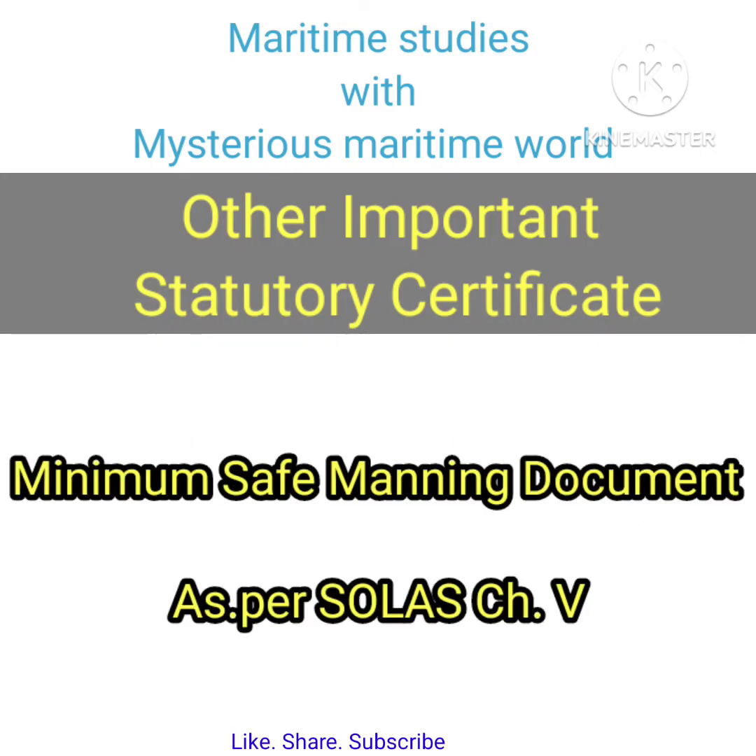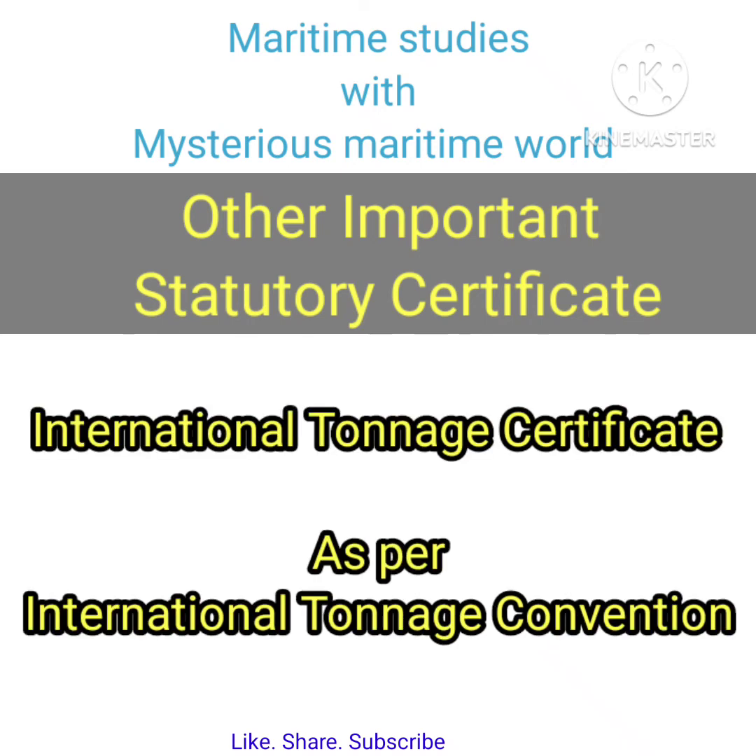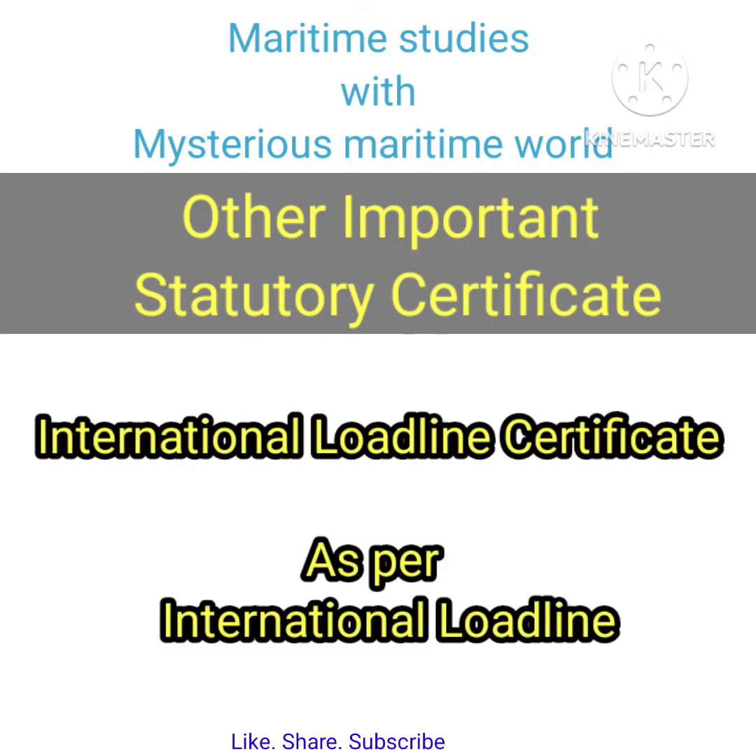Minimum Safe Manning Document — required as per SOLAS Chapter 5. International Tonnage Certificate — required as per the International Tonnage Convention. International Load Line Certificate — required as per the International Load Line Convention.